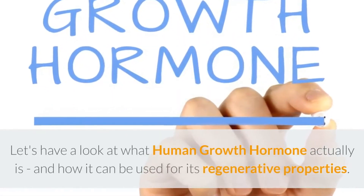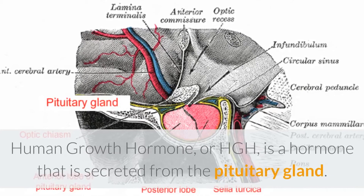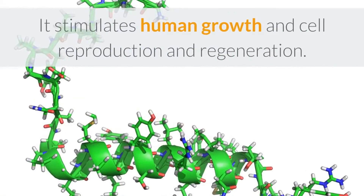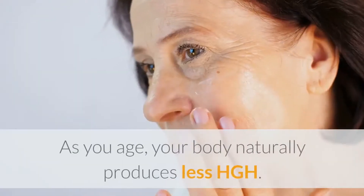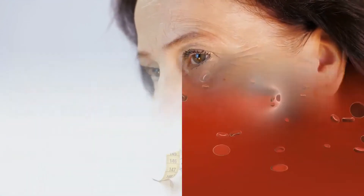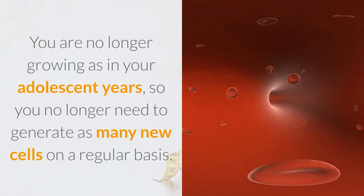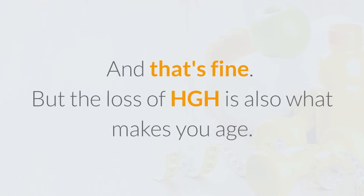Let's have a look at what human growth hormone actually is and how it can be used for its regenerative properties. Human growth hormone, or HGH, is a hormone that is secreted from the pituitary gland. It stimulates human growth and cell reproduction and regeneration. As you age, your body naturally produces less HGH. You are no longer growing as in your adolescent years, so you no longer need to generate as many new cells on a regular basis.